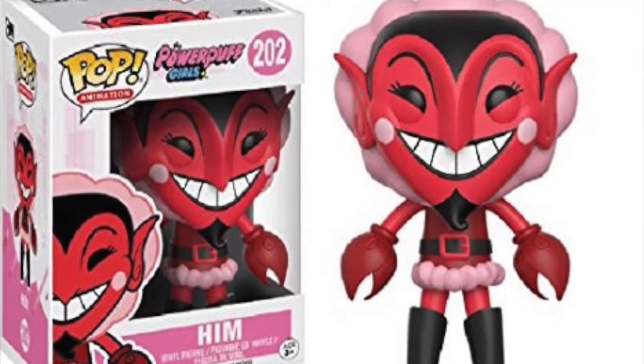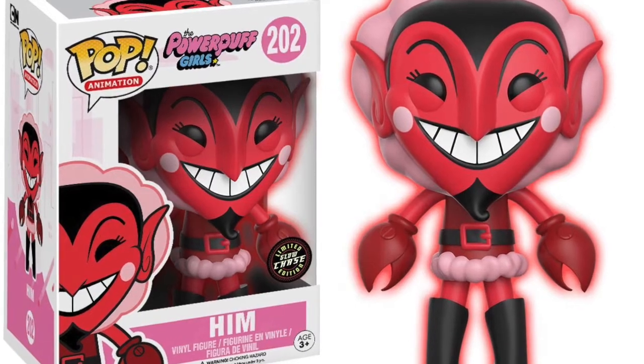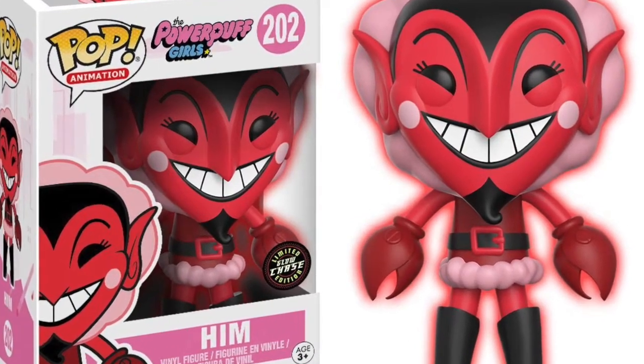The first pop on my list is Him from Powerpuff Girls. This is a pop I was interested in getting — I haven't seen it in person yet, but when I do I will pick it up. I did like that show as a kid and I want the Mojo Jojo one too. There's also a glow-in-the-dark chase variant of Him which has also been vaulted, as you can tell by the pictures on the screen. So if you've passed up on it before, make sure you pick it up because it's going to be vaulted from now on.